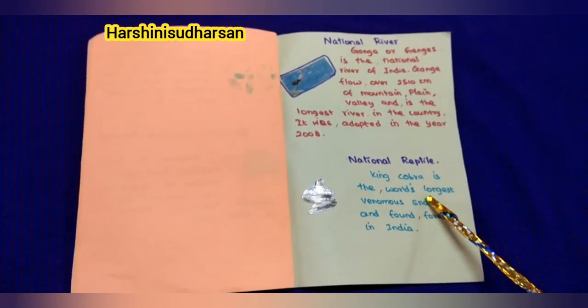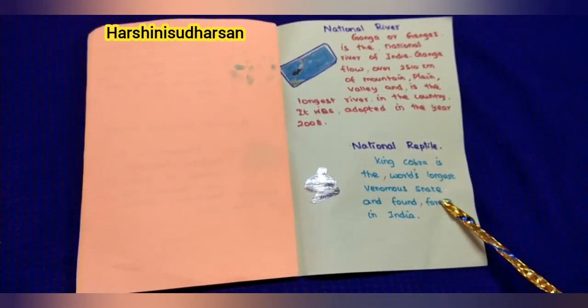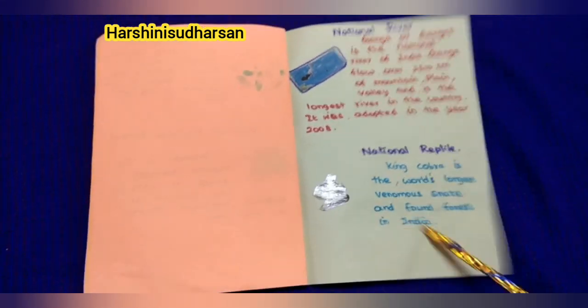Next, our national reptile: King cobra. King cobra is the world's longest venomous snake and is found in forests in India.